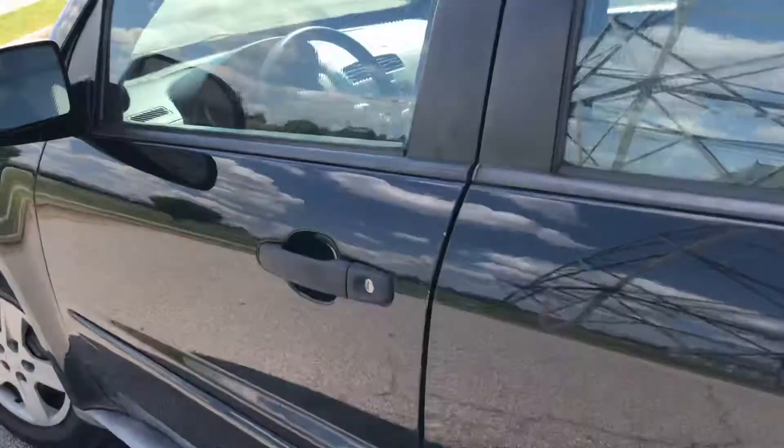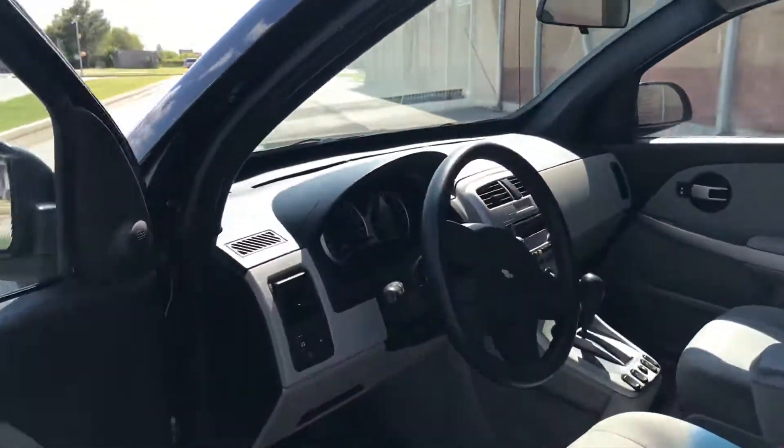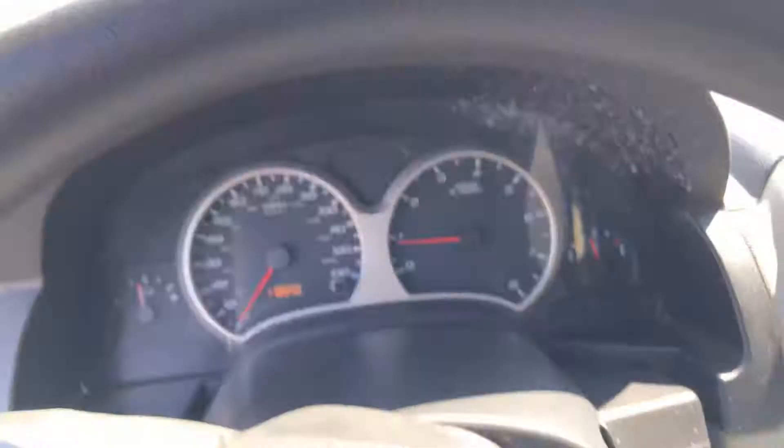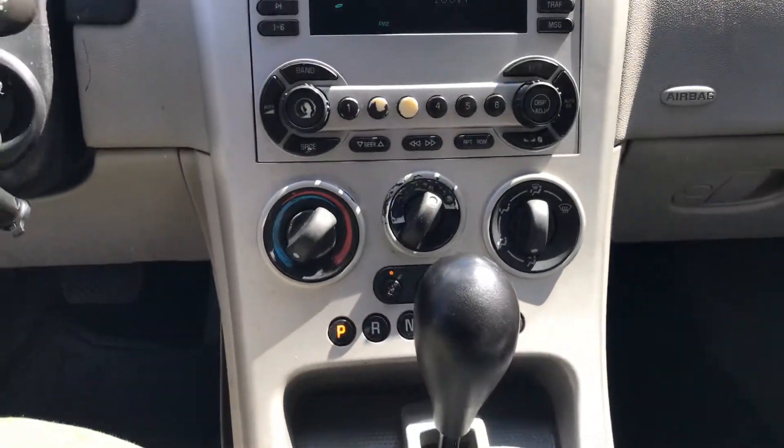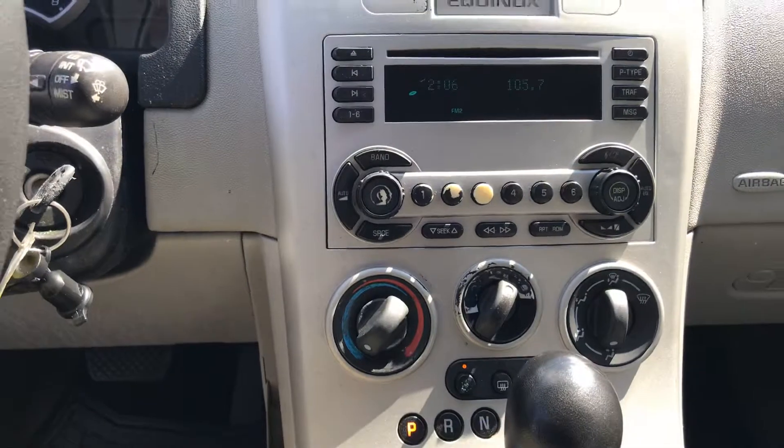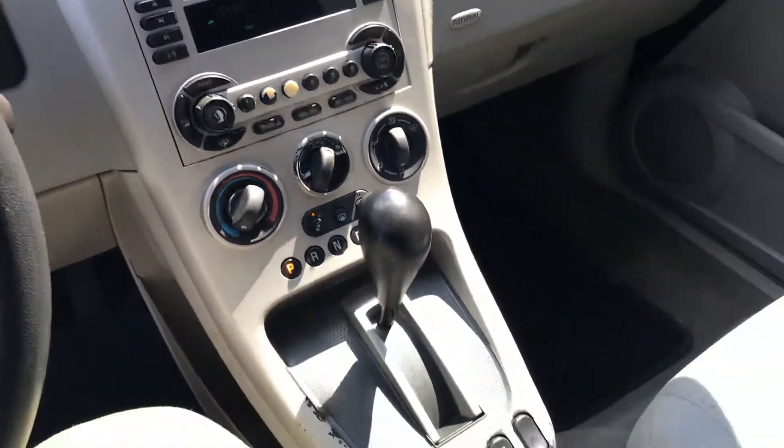Let's hop in the driver's seat. We're looking at 118,000 miles on a 2005. Air controls, radio controls. It is an automatic.